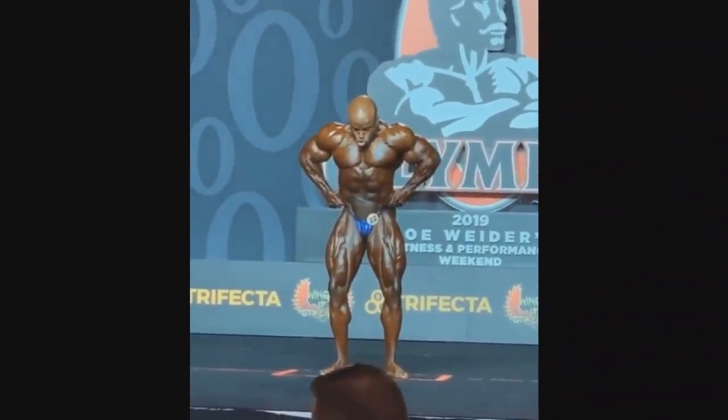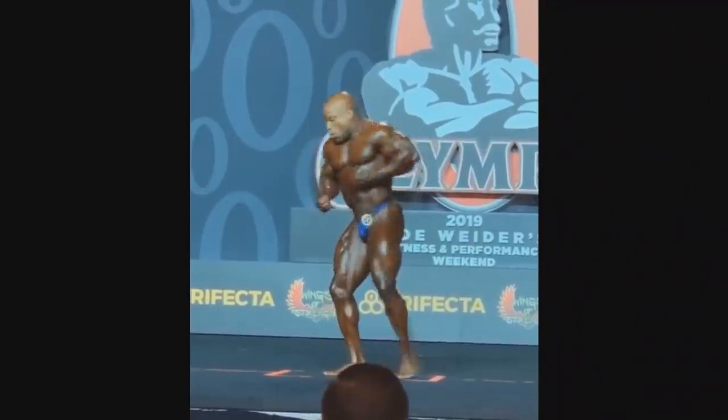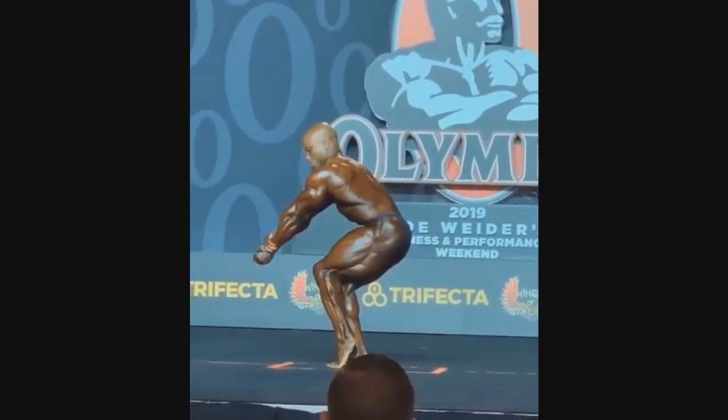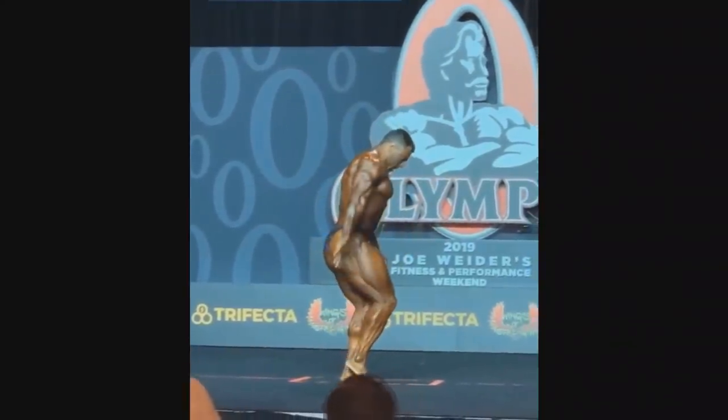Sean Clarida is actually looking amazing, and it seems like he's gonna take the third spot. He's too small, too short of a guy — it's crazy how small he is. I think he's like 160 or something like that on stage.